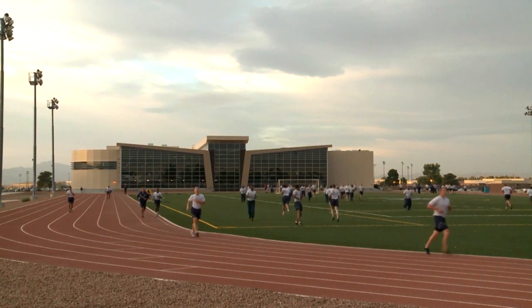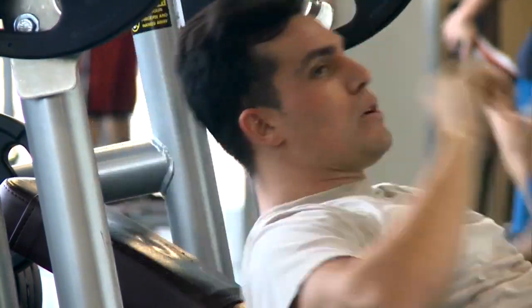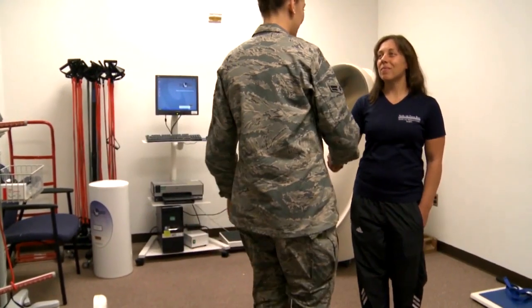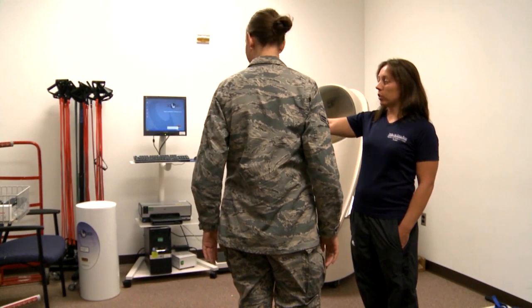Whether you're looking to improve your running time, increase your strength, or rehab an injury, the health and wellness center, or HAWC, has a program that can show you where you're at so you know where you need to go to meet your fitness goals.